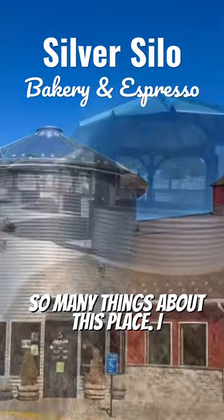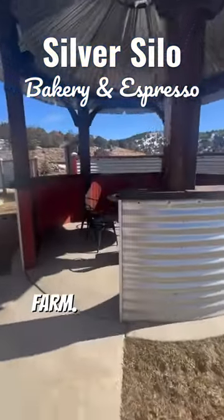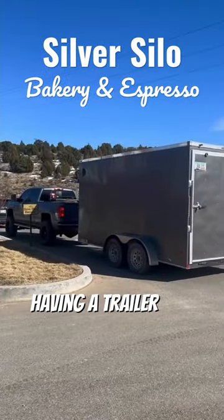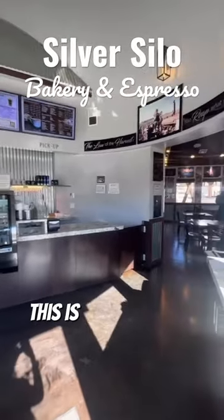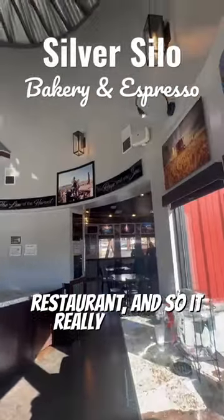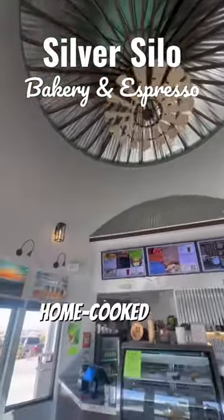I love so many things about this place. I love that it feels like I'm out in the middle of nowhere on somebody's farm. I love that they thought about having a trailer drive-thru, which is so important here in Cedar City, Utah. This is a family-owned restaurant, so it really feels like you're sitting down at someone's kitchen table and having that home-cooked meal.